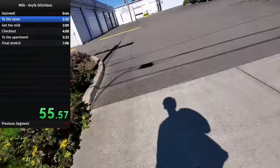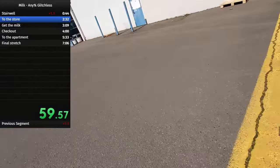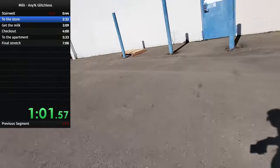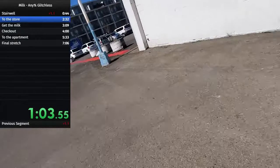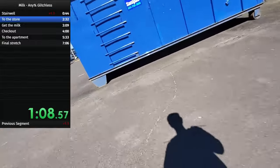So two extra rules in this run: be safe, don't endanger your safety, and don't be an asshole to people around you. So you see me watching out for cars, looking both ways, and slowing down when I'm going past people so as not to disturb them.